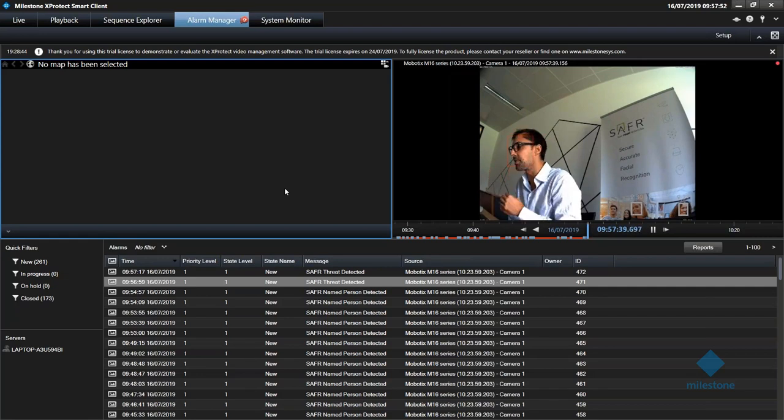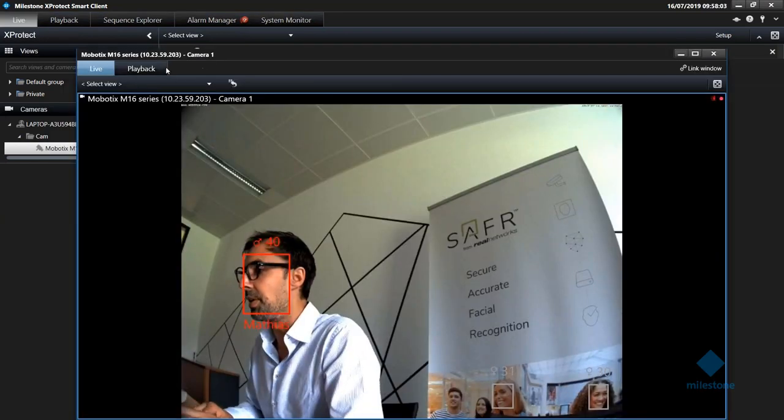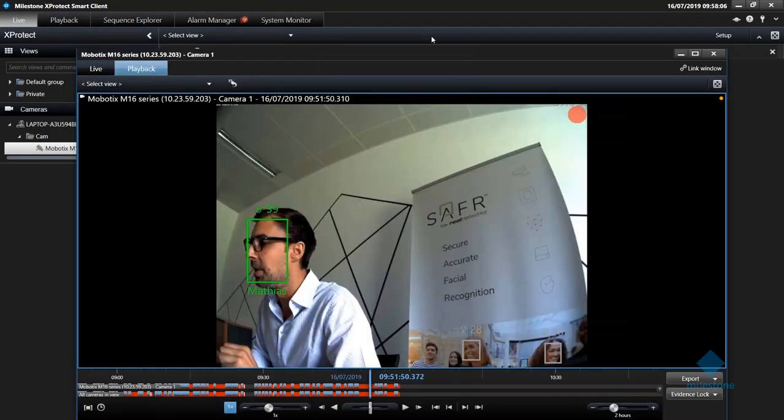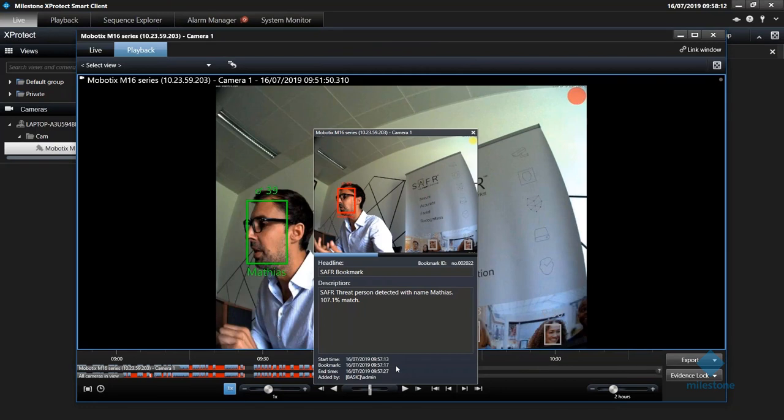Last but not least, as mentioned before, we have automatic bookmarks. If we go to playback, you can see that with all the events, bookmarks have been created — like 'Safer threat person detected' with my name. That's the recording while I'm actually presenting to you. This in a nutshell shows the features of Safer integrated with Milestone X-Protect.